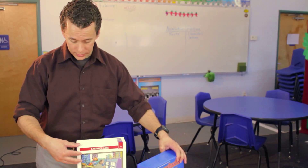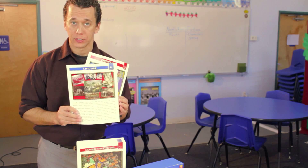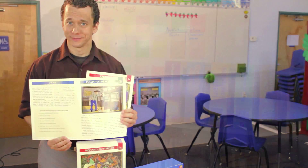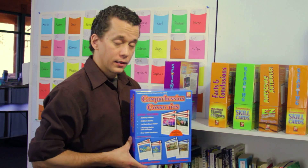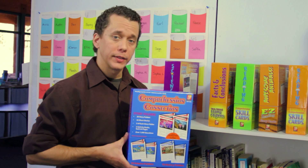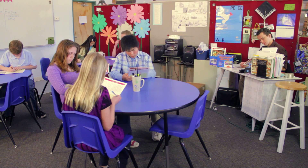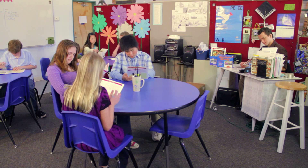My students are learning about important science and history facts while also learning about non-fiction and fiction stories. Comprehension Connection is an important addition to my reading program. The multiple reading levels and skill-specific questions allow me to use it with my entire class. Remedia's Educational Products — classroom tested, teacher approved.